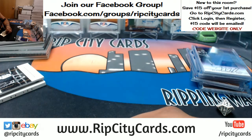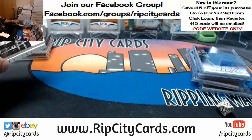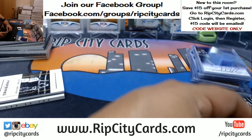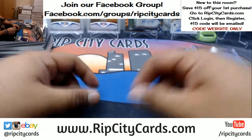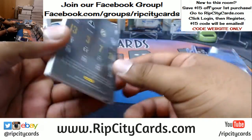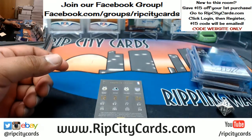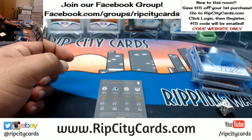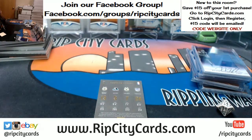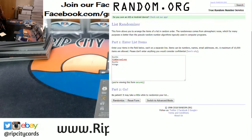Now I need to pull up the randomizer for these next randoms. I'm going to stick with the number four from the dice roll we had. We're going to random this stuff four times. To 149 — got Bucks, Timberwolves, Kings, Bucks. Going in that order: Bucks, Timberwolves, Bucks, Timberwolves, Bucks again, then Kings. Top team in the list gets the card.